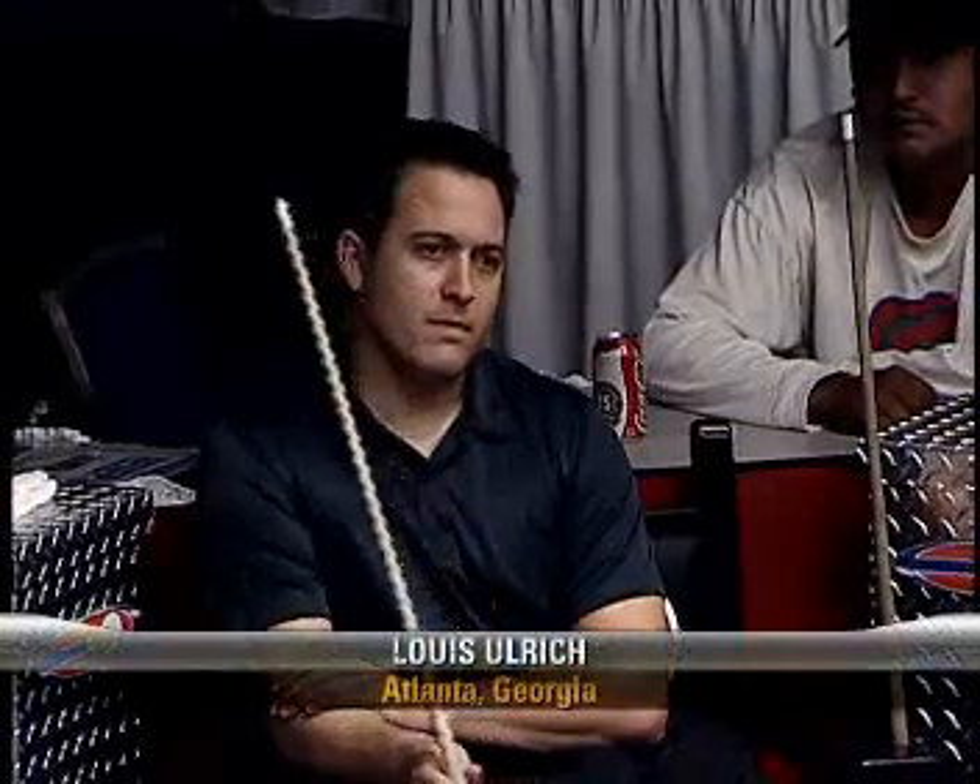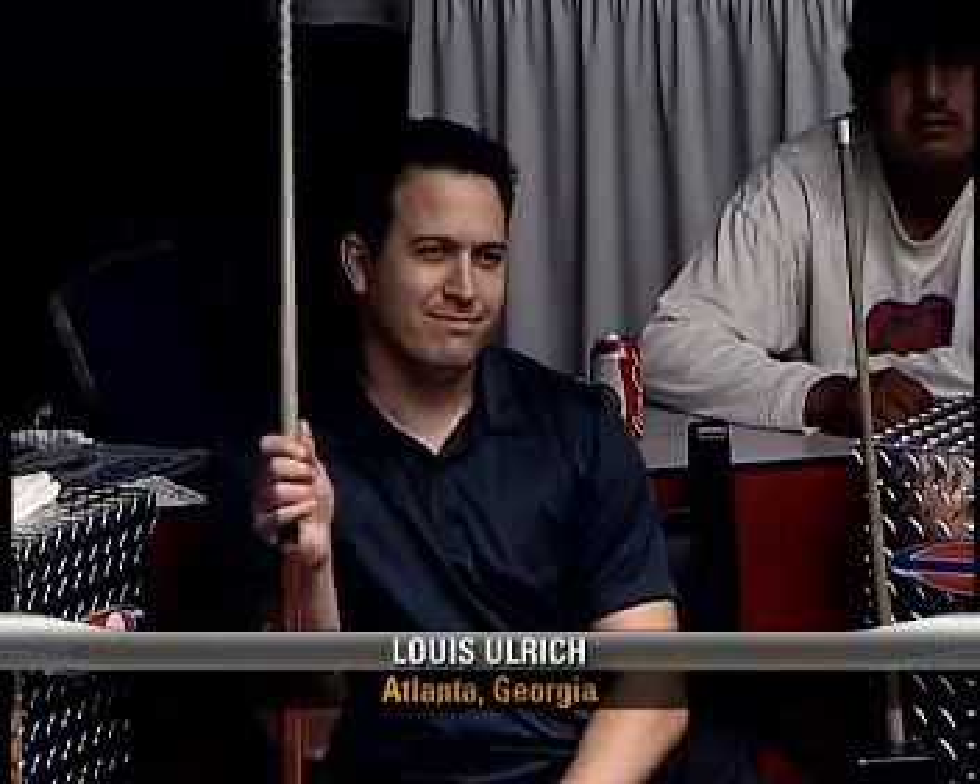At this time, we'd like to introduce our two principals for this feature matchup. First, sponsored by PoolProBilliardsOutlet.com, also Tiger Products and the Pool Room in Duluth, Georgia. He's a former winner of the huge Sands Regency Tournament in Reno, Nevada. Please welcome from Atlanta, Georgia, Mr. Louie Ulrich.